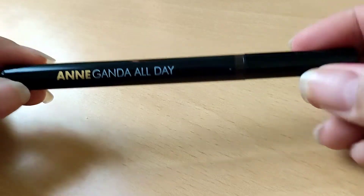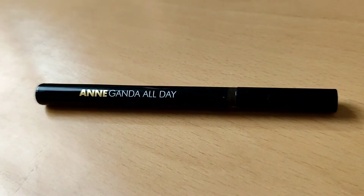I have nothing on my lips and on my brows. Don't mind my lashes — they're a bit messy. As you can see, the tip of the pen is very thin (manipis).